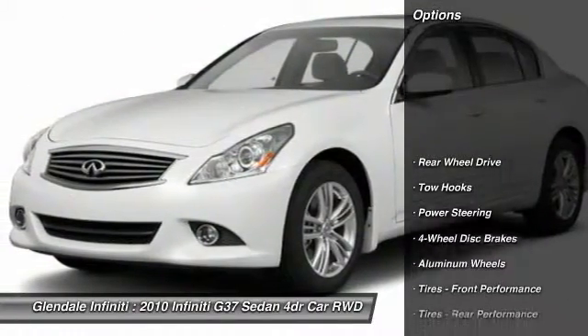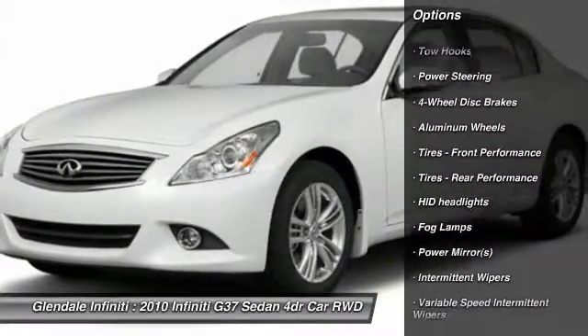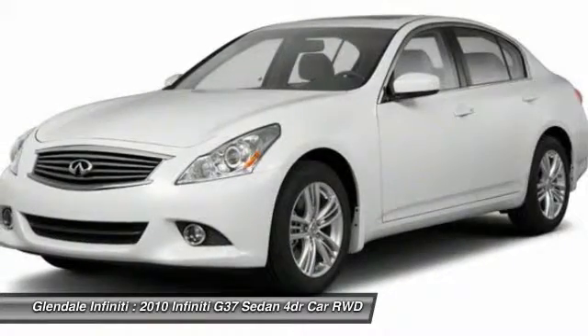Here are some of this vehicle's great options: anti-lock braking system, steering wheel audio controls, keyless entry, power passenger seat, traction control.